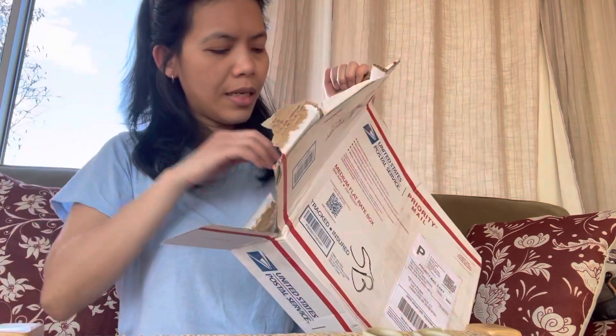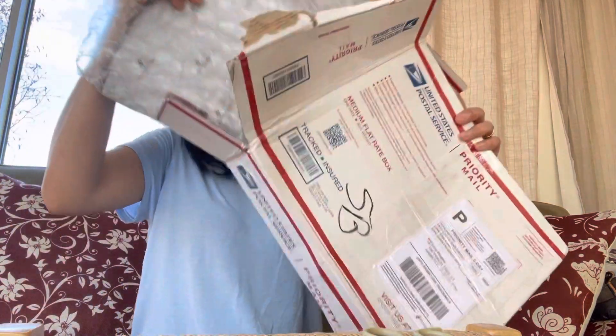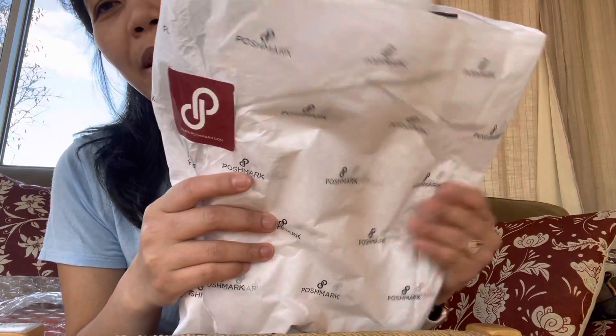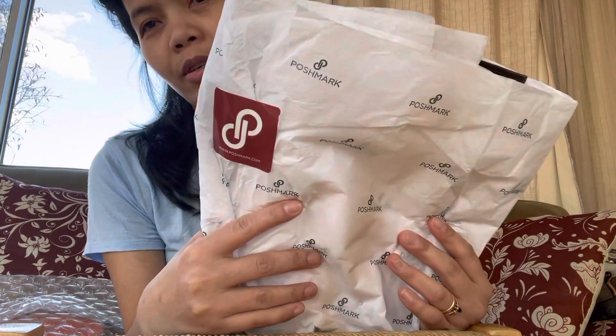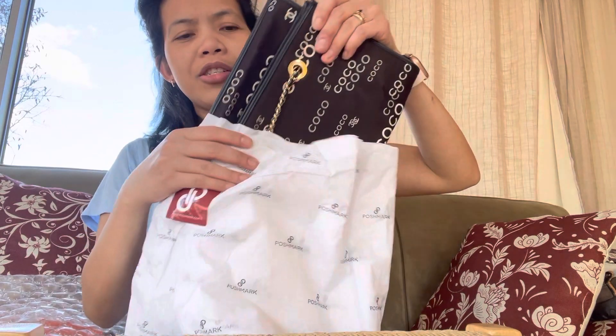It looks like it's packed nicely. I got this from Poshmark and I made an offer — luckily the seller accepted it. I actually bought the same bag about two years ago at the same price, but the seller didn't ship it. I guess it wasn't an active account so it was eventually cancelled. I'm so glad I got this one.